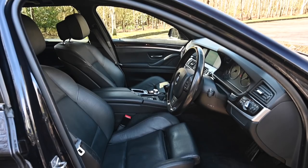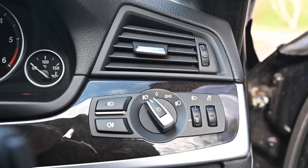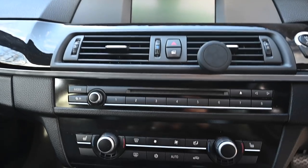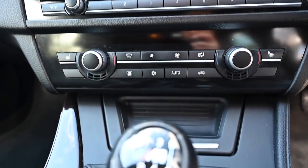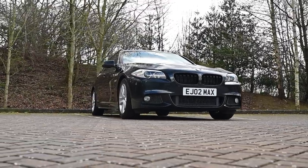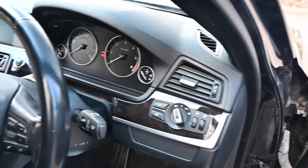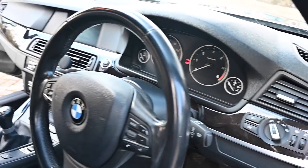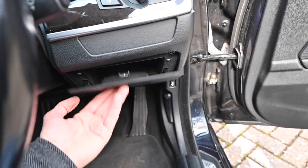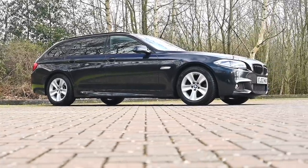These are really well-specced even in standard form. All get Dakota leather, auto air conditioning, self-levelling rear air suspension, parking sensors front and rear, and Bluetooth. Moving up to M Sport gets 18-inch double-spoke M-wheels, dark chrome tailpipes, anthracite headlining, aluminium hex trim or dark wood finish, M Sport steering wheel, M Sport body kit, M Sport suspension and electric sport seats. Options include driving mode, regenerative braking, head-up display, radar cruise control with stop-and-go, blind spot monitoring, lane departure warning, night vision, integral active steering, side view and top view cameras, and speed limit display.